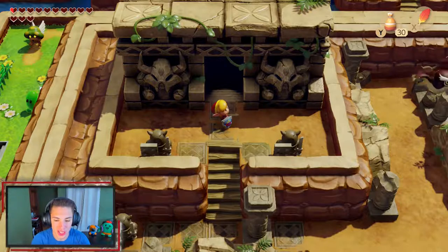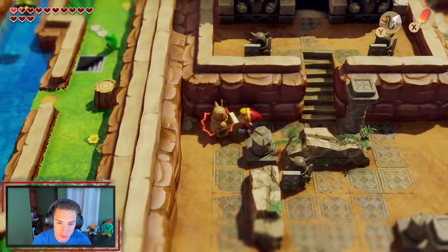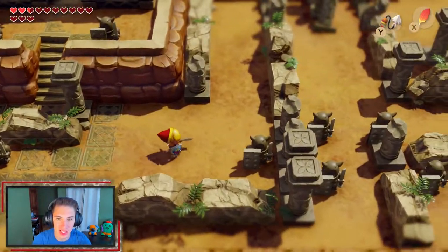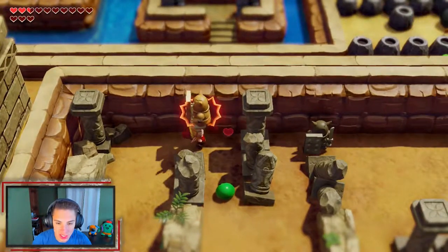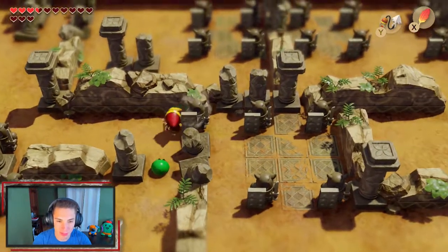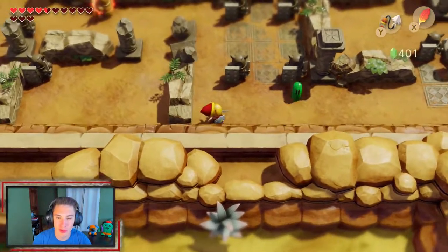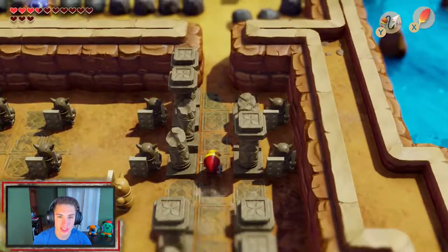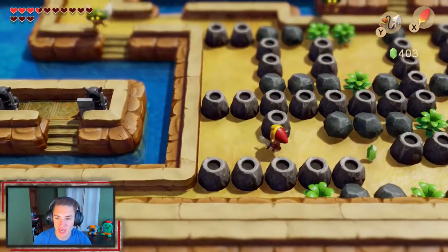We keep pushing along but we're on half a heart — we cannot take any hits. We use the hookshot to navigate and slowly collect hearts dropped by enemies as we make our way back through the Ancient Ruins. We find a seashell under a rock with the sensor, then fight our way back through carefully picking up every heart drop we can find.